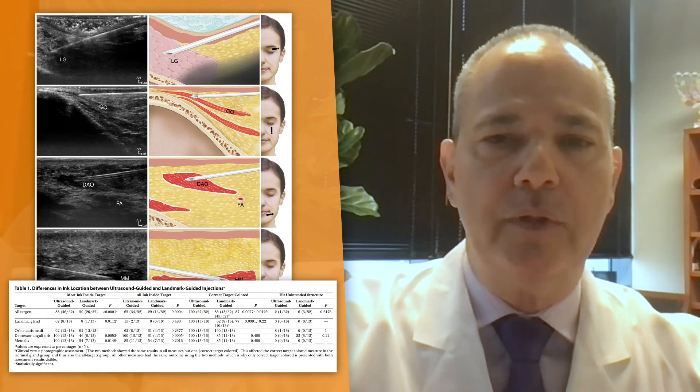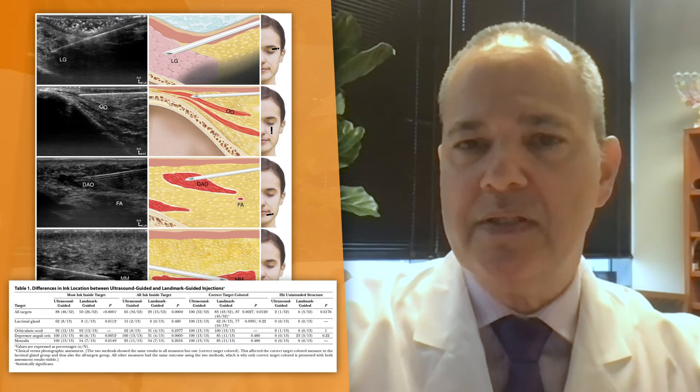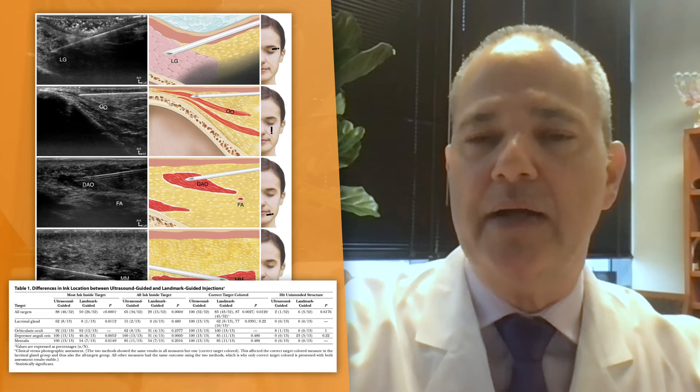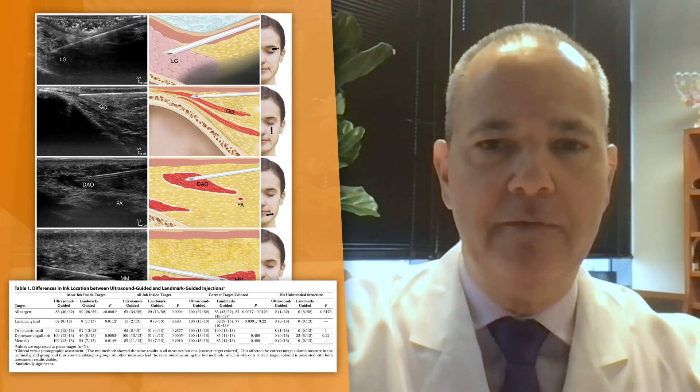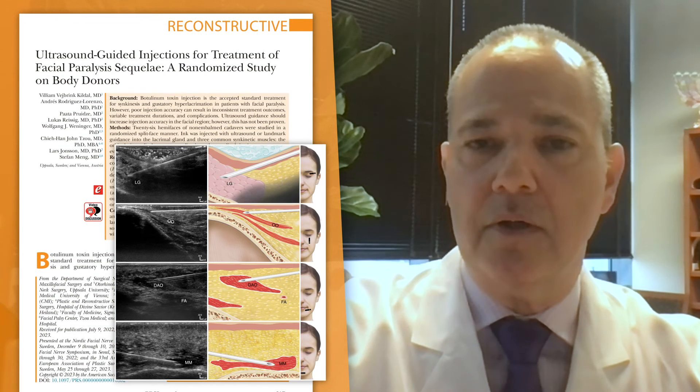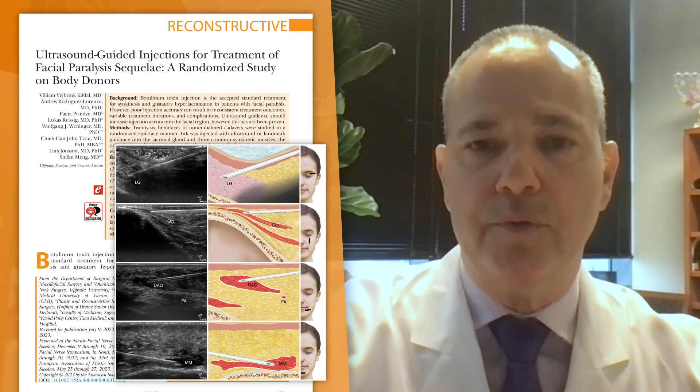These results are very interesting and will be very useful in clinical practice. Once translated into clinical practice, this will be a huge benefit to patients. I commend Dr. Kildall and his colleagues for an excellent article, and hopefully we will see a lot more research from those groups.